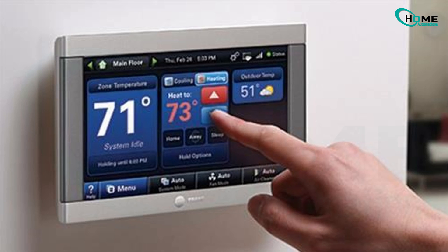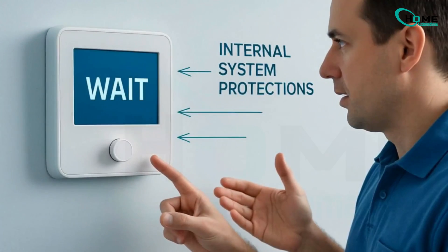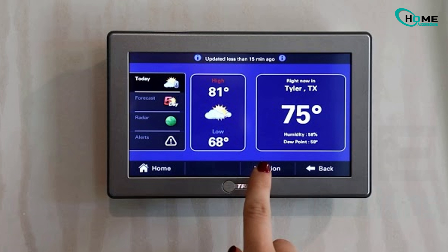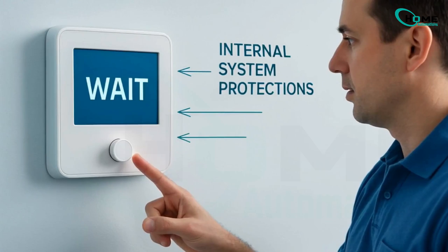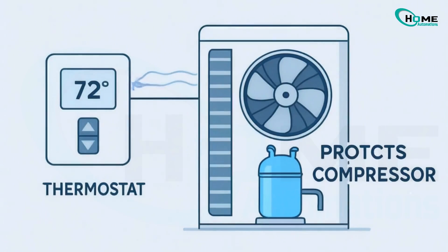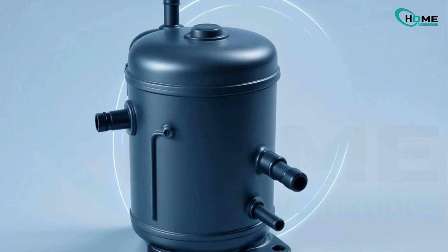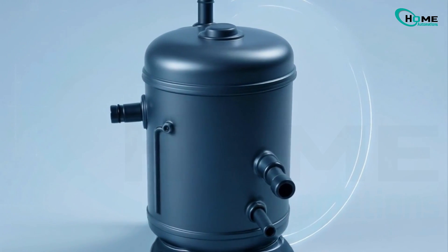Hey there, if your thermostat suddenly says 'wait' and nothing seems to be working, don't panic. You're not alone and this video is here to help you understand what it really means and how you can fix it step by step. The wait message usually shows up when your system is trying to protect itself, especially the compressor, which is one of the most expensive parts in your HVAC unit.